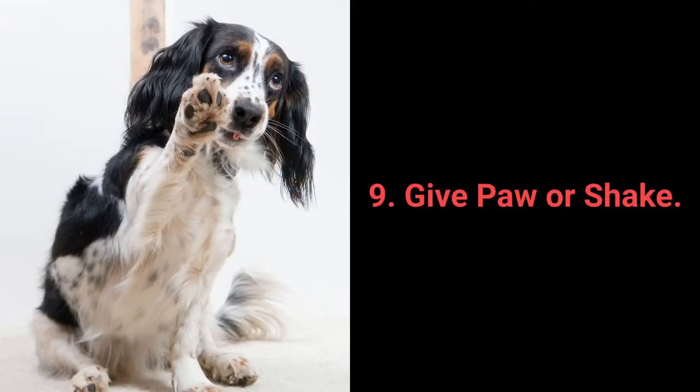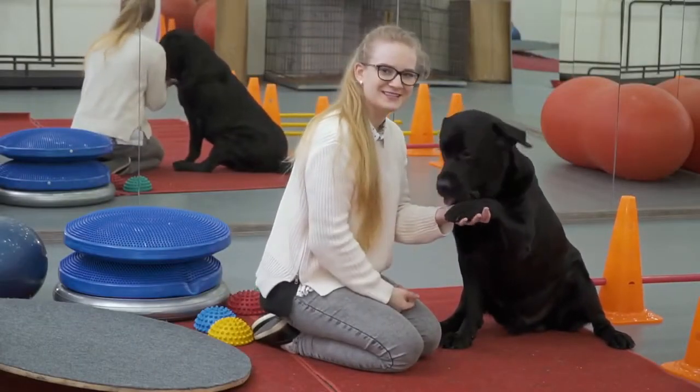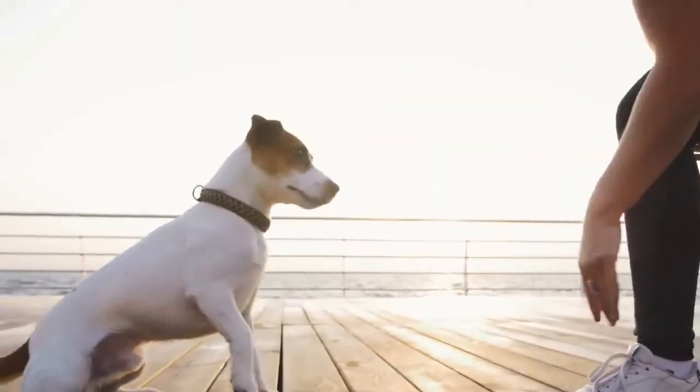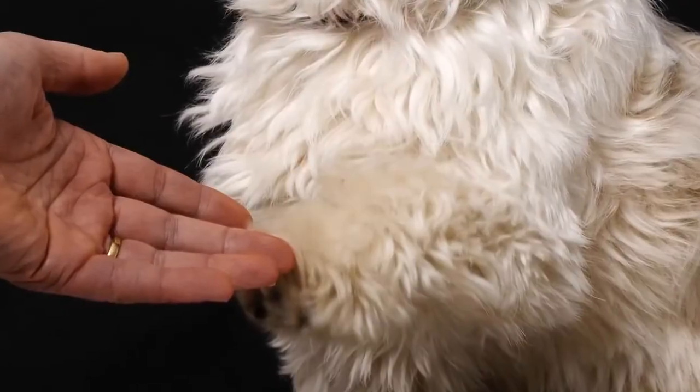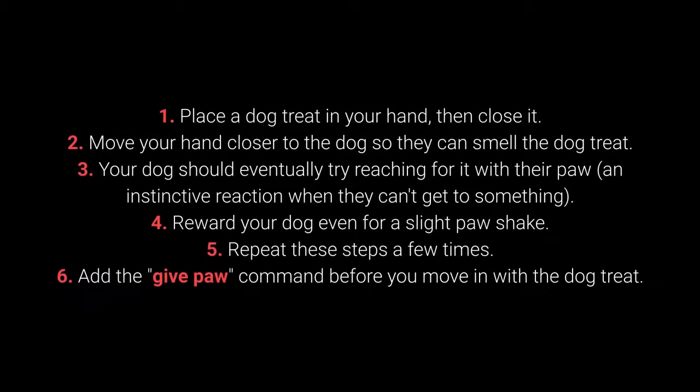Number 9: Give Paw or Shake. Give Paw or Shake is another one of the basic commands almost every dog owner tries out with their pet. Still, why not go a step further? You can teach your dog to give you one paw, and after that, give the other one. How to teach your dog to give their paw? Step 1: Place the dog treat in your hand, then close it. Step 2: Move your hand closer to the dog so they can smell the dog treat.